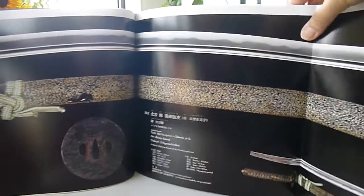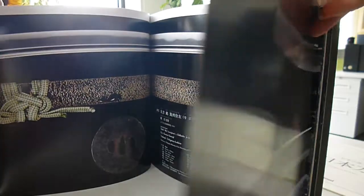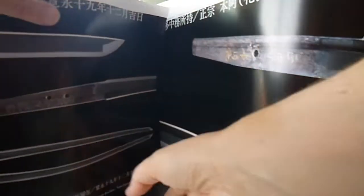I hope you get an impression of the spectacular nature of this book. There are gatefolds and 45 Japanese swords studied in great detail, with 35 accessories and handles.